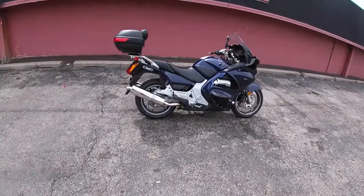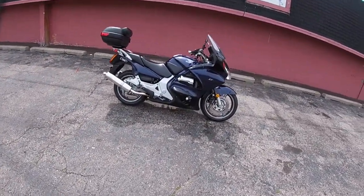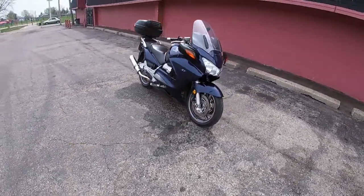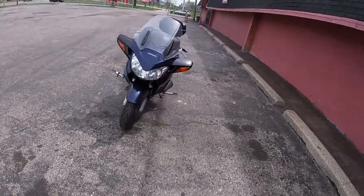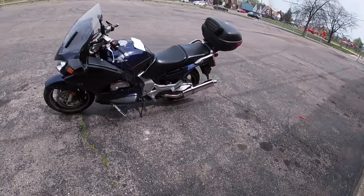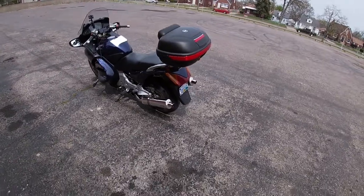Alright guys, there's the bike. Let's do a little walk around. That's my 2004 Honda ST1300 in the dark pearl blue. I love this bike, it is awesome.